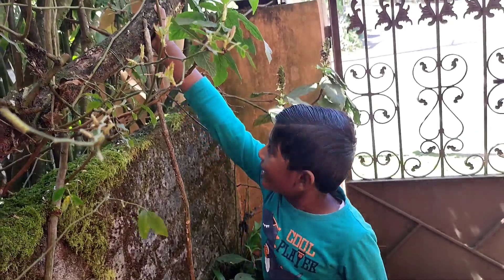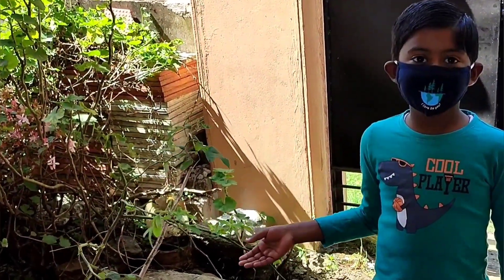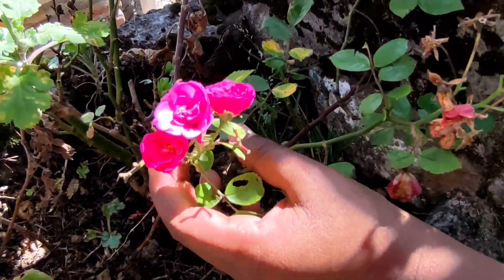It is so strong, I can't break it easily. This is a rose plant. It has tiny stems. This is a shrub too — this rose plant is a shrub.